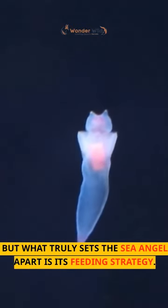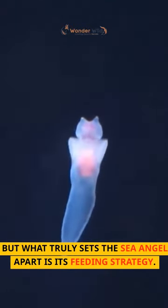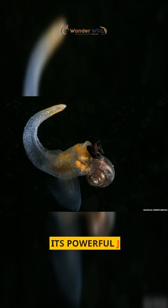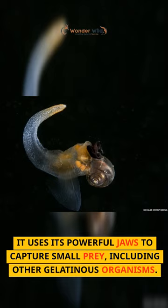But what truly sets the Sea Angel apart is its feeding strategy. Unlike other sea slugs, the Sea Angel is a predatory creature. It uses its powerful jaws to capture small prey, including other gelatinous organisms.